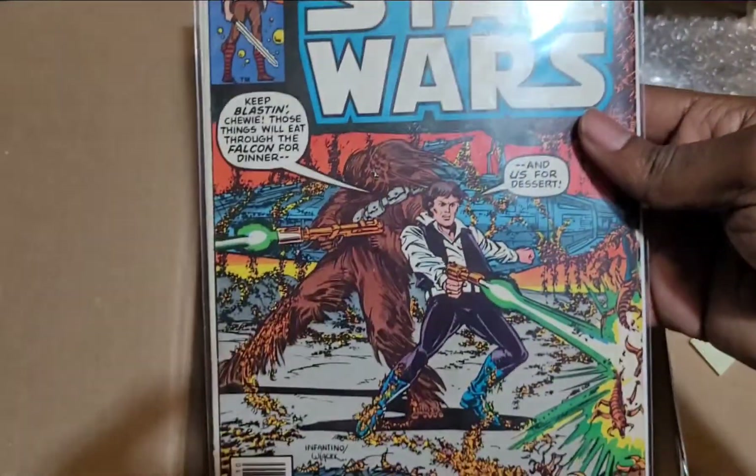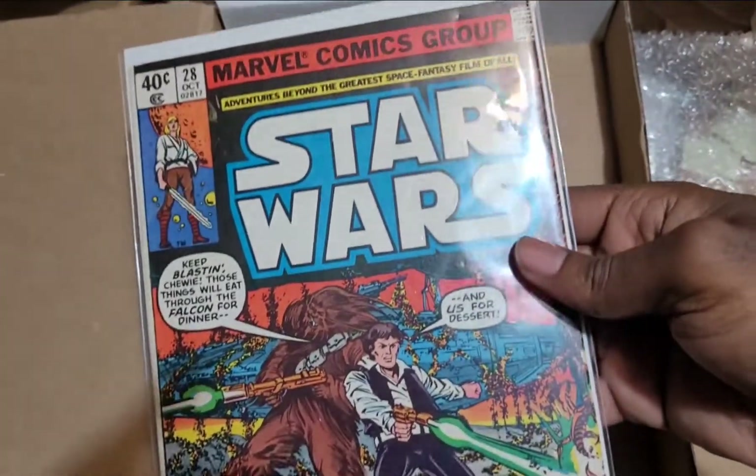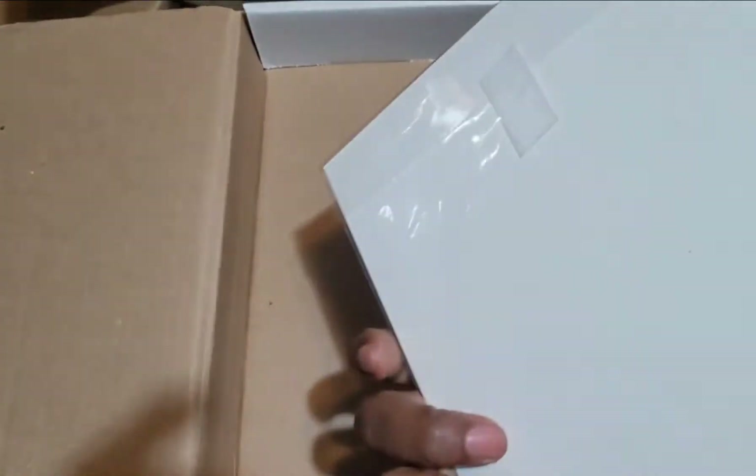Last but not least, Star Wars number 28. Han and Chewie doing their thing. This is a good one.